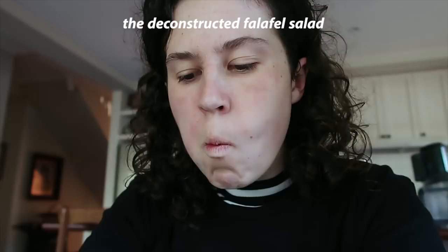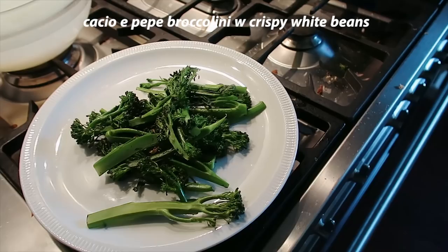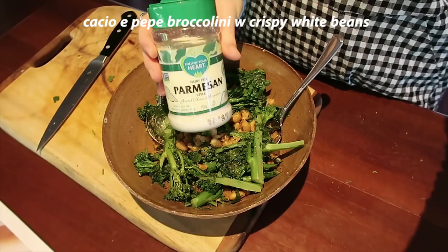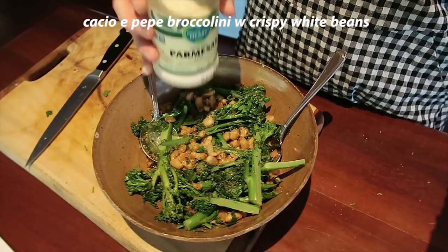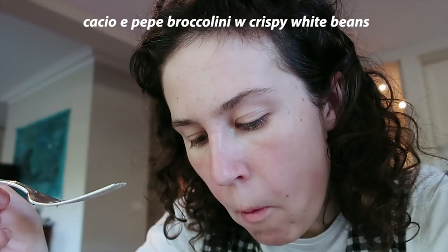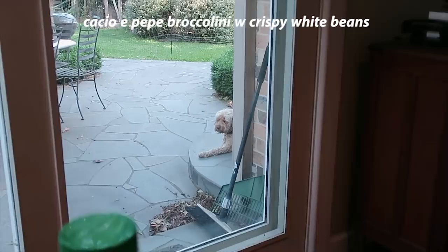One more salad: a cacio e pepe broccolini with crispy white beans. You char the broccolini — great method, still got a bit of bite. Then you crispy up the white beans. I remember thinking you can only crispy up beans so much — they are innately mushy. But this was still good. I just swapped the parmesan for vegan parmesan, and it was comforting and lemony with parsley. Those beans do soak up a lot of oil, so if that's not your thing, then crisping up beans is probably not your ideal life mission.